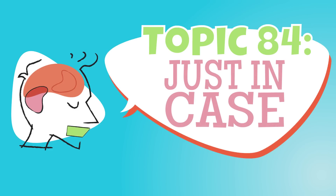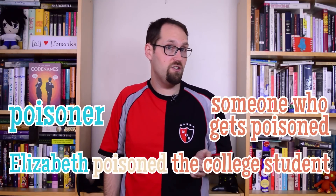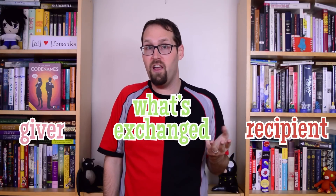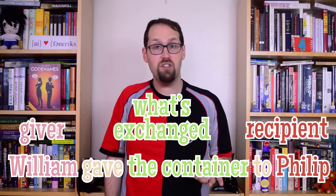I'm O.T. Lieberman, and this is The Ling Space. Verbs are kind of like the engines that drive sentences, and they usually come with a set of pretty specific instructions. The act of poisoning, for instance, comes with two clearly defined roles that have to be filled – a poisoner, and someone who gets poisoned, as in, Elizabeth poisoned the college student. Something like give has three – a giver, a recipient, and whatever's being exchanged, like in, William gave the container to Philip. These words can't function unless they're supplied with the necessary pieces to complete the picture.